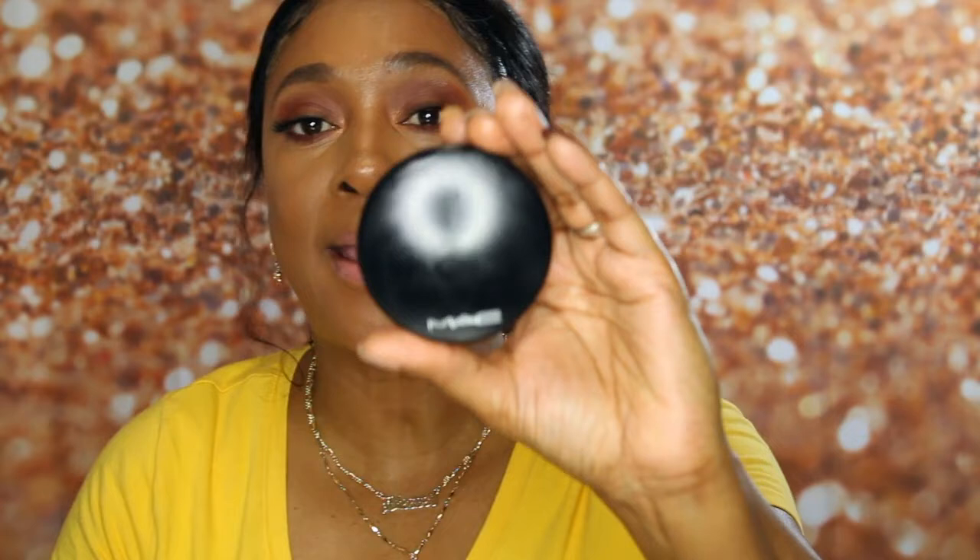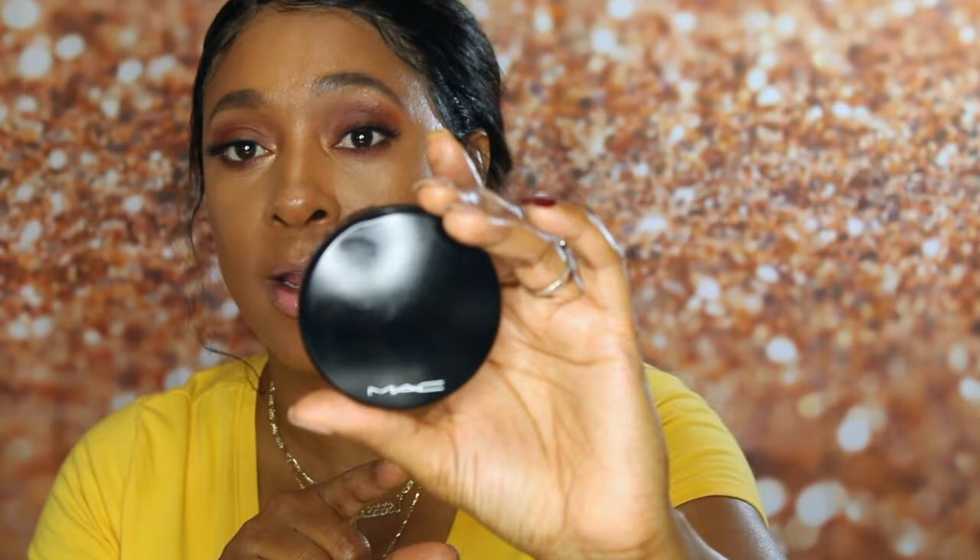I will probably have links to practically everything I have down below in the description section, so you guys can go check that out if you're interested in purchasing. For the next product, it's one of my face powders that I've been using faithfully for the year 2019.